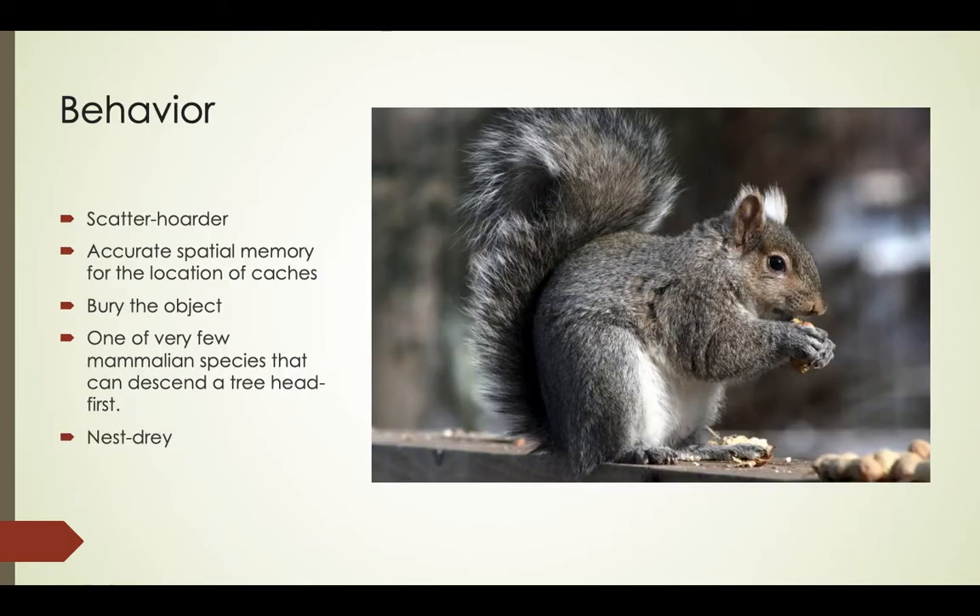Like many members of the family Sciuridae, the eastern gray squirrel is a scatter hoarder. It hoards most of its food in numerous small caches for later recovery. A squirrel is estimated to make several thousand caches each season. The squirrels have very accurate spatial memory for the location of these caches. They will pretend to bury an object if they feel they are being watched.